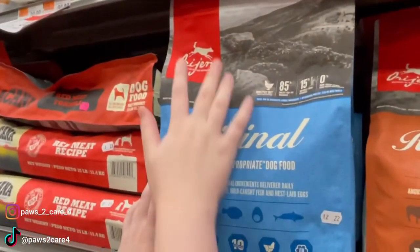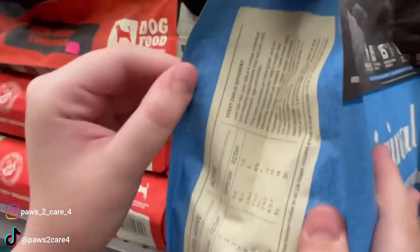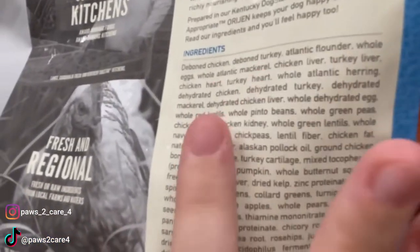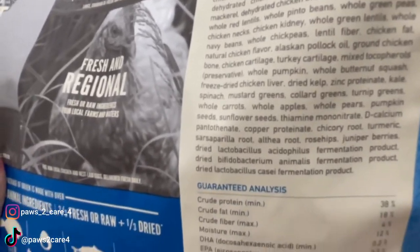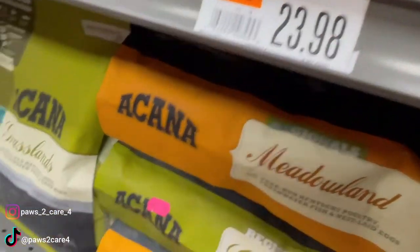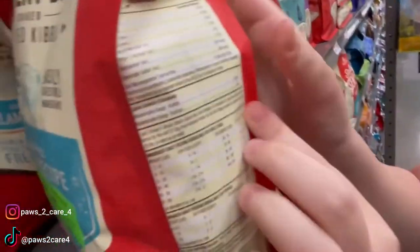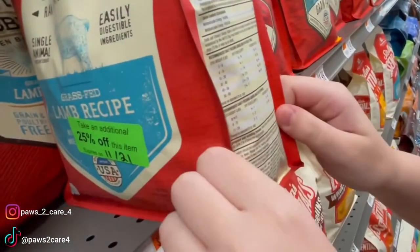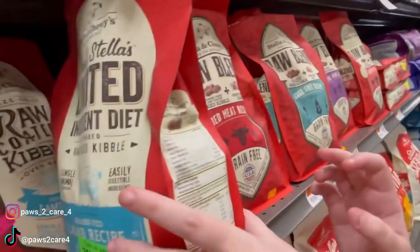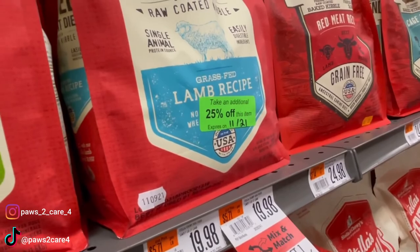Here's one called Orijen — just the original recipe. The first ingredients are deboned chicken and deboned turkey — all really good ingredients, and it's a brand you don't see very often. Also take into consideration the price. Here's Stella and Chewy's — the ingredients are lamb, lamb meal, peas, lentils, chickpeas — all good ingredients so far. That would be a good brand to get.